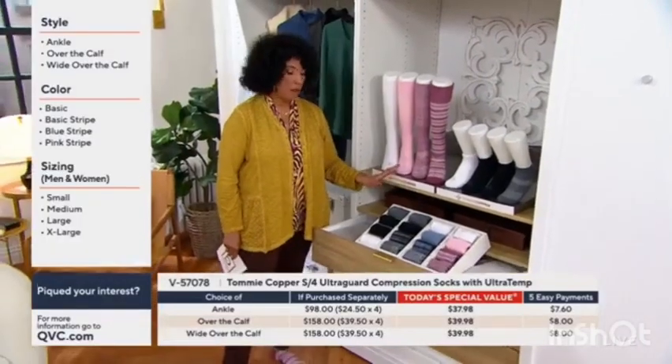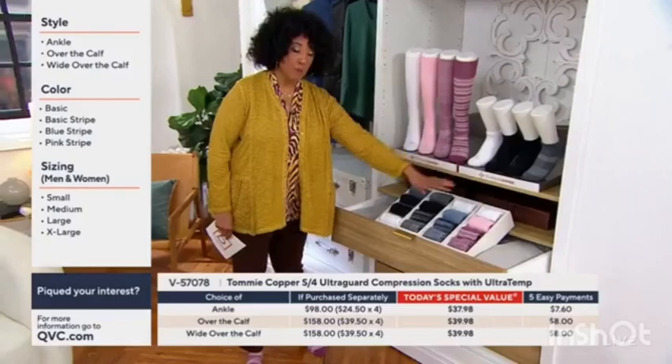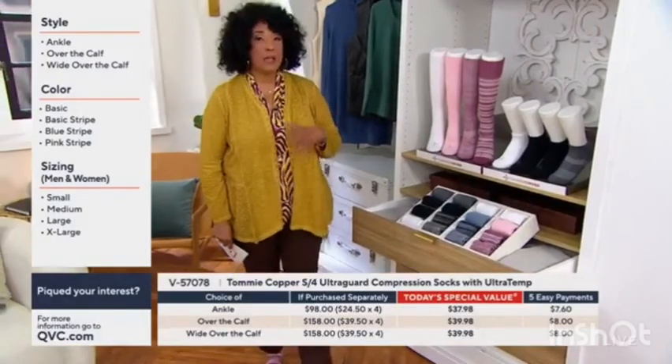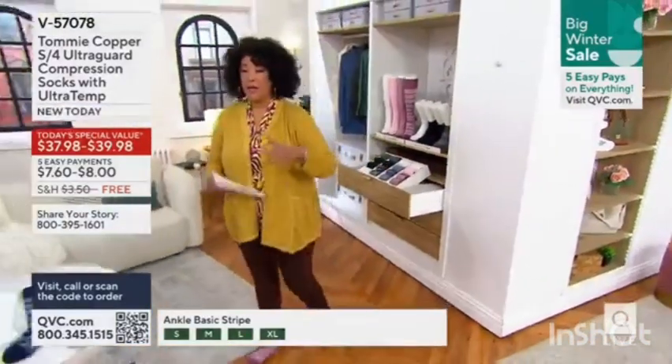Let me remind you what your choices are. You get one pair, and then your stripe options are basic black stripe, blue stripe, or pink stripe. All you need to make sure of is what size you need — and it's based on your shoe size. It's that easy. We'll put that size chart up for you.